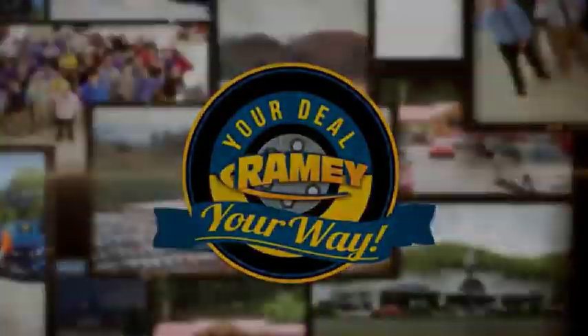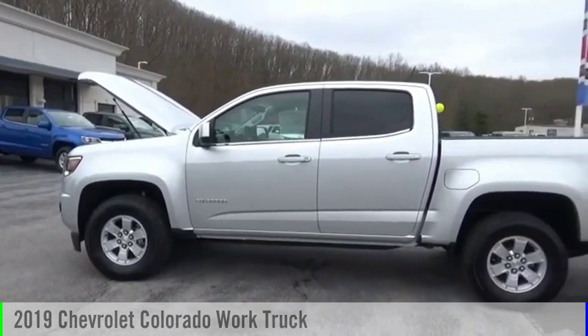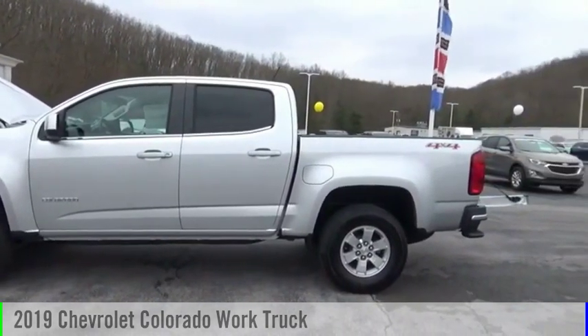Amy, it's your deal, your way. Make a great choice today with the 2019 Colorado.